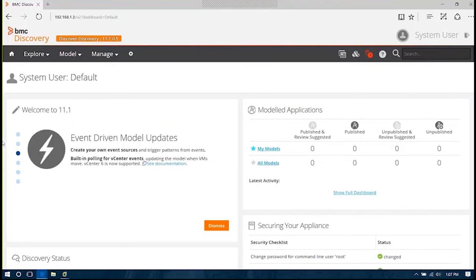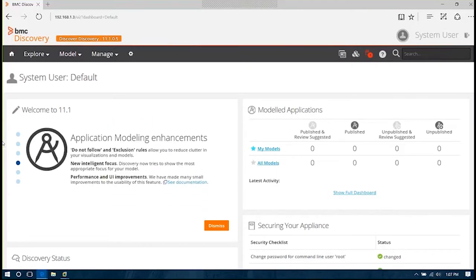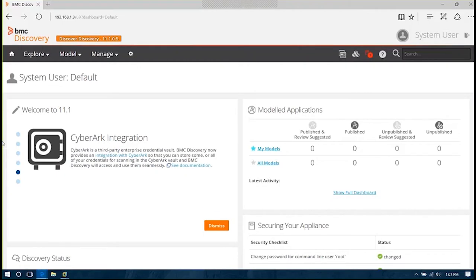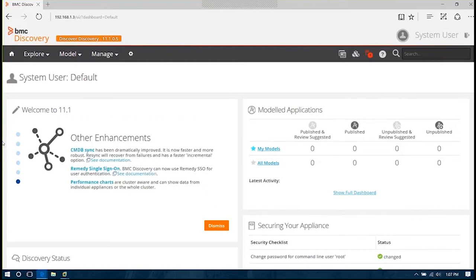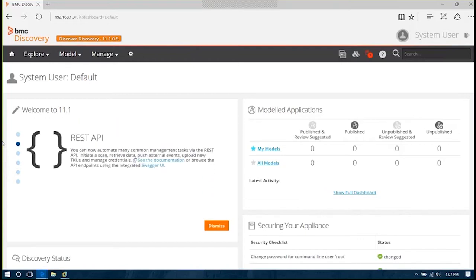Because there's an agentless approach to discovery, there's no software to roll out to servers or infrastructure devices — nothing to push out beyond the BMC Discovery Virtual Appliance. This tool provides a great balance in terms of discovery depth, the detail of discovery you're able to capture agentlessly, the impact on infrastructure, and the administrative overhead saved. You can get something up and running very quickly that provides a lot of valuable information on your data center, your infrastructure, and key infrastructure assets.